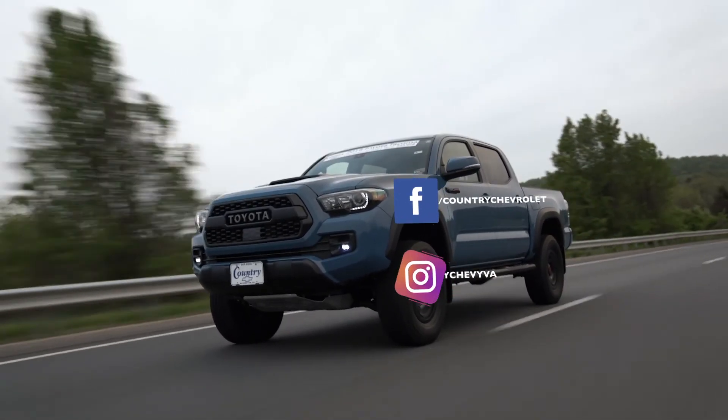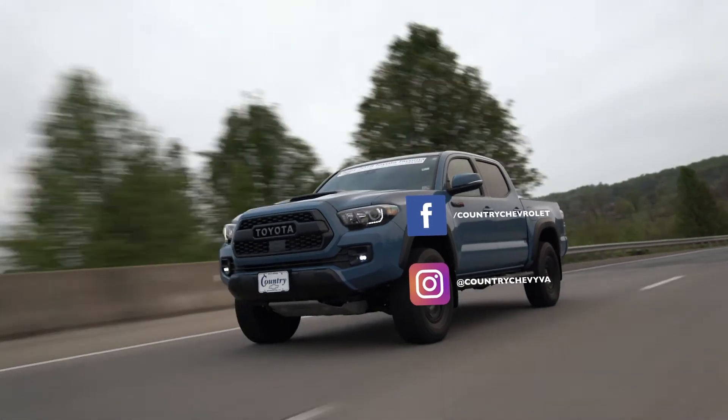We can even arrange delivery right to your driveway. Follow Country Chevrolet on Facebook and Instagram for daily updates of our inventory right on your newsfeed. Thanks for watching and we look forward to hearing from you soon.